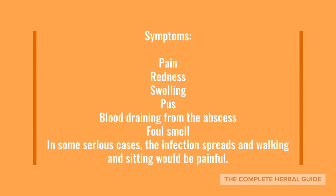Some of the symptoms of pilonidal cysts are pain in the tailbone area, redness, swelling, pus, blood draining from the abscess, foul smell, and in some cases the infection spreads and walking and sitting can be very painful.